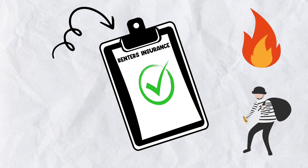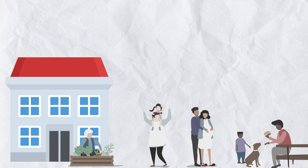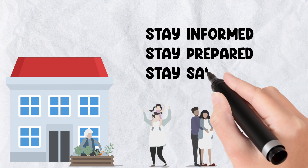Remember, by following these simple guidelines, you can ensure the safety and well-being of yourself and your neighbors in multi-residential buildings. Stay informed, stay prepared, and stay safe.